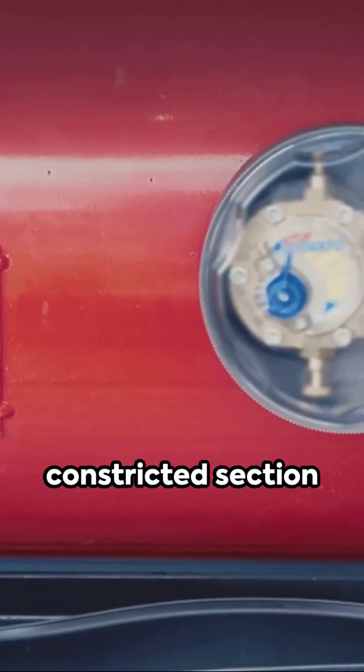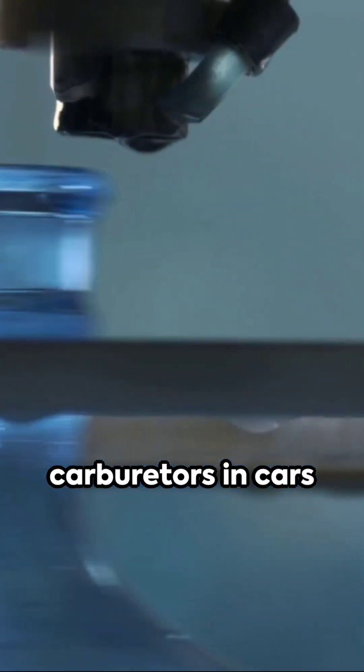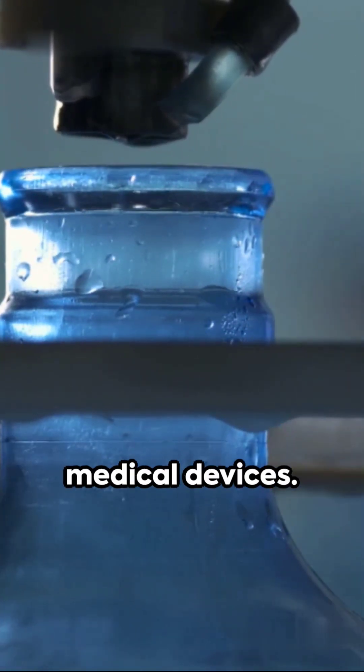Then there's the Venturi effect. Fluid rushing through a pipe's constricted section moves quicker, lowering pressure. This principle fuels carburetors in cars and aspirators in medical devices.